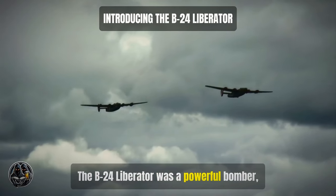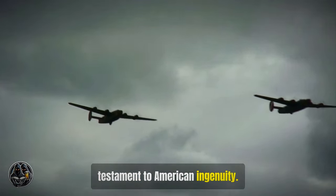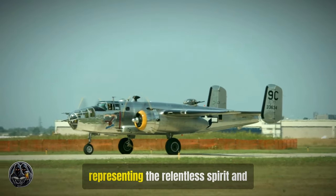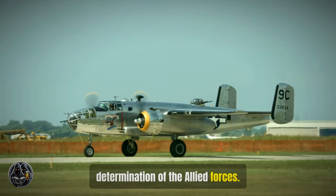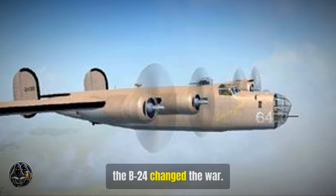The B-24 Liberator was a powerful bomber, a true marvel of engineering and a testament to American ingenuity. It was a symbol of American might in World War II, representing the relentless spirit and determination of the Allied forces. With its long range and heavy bomb load, the B-24 changed the war.